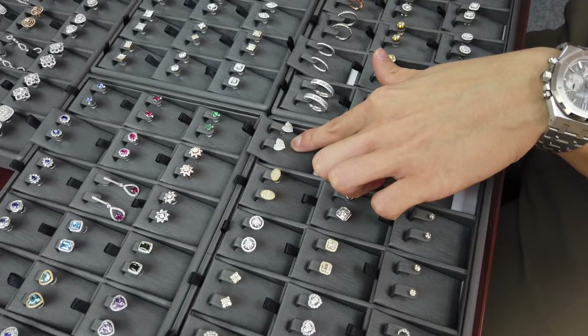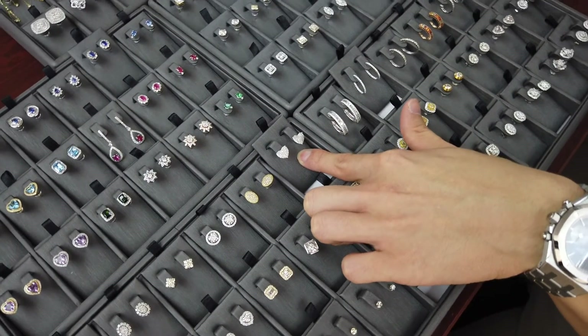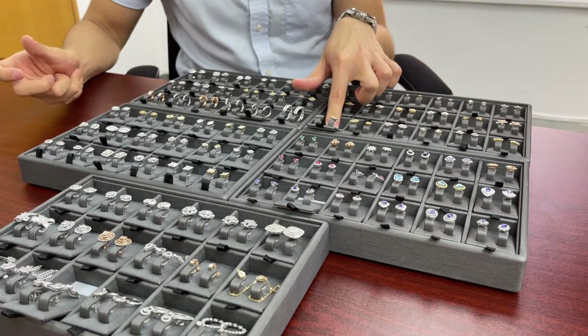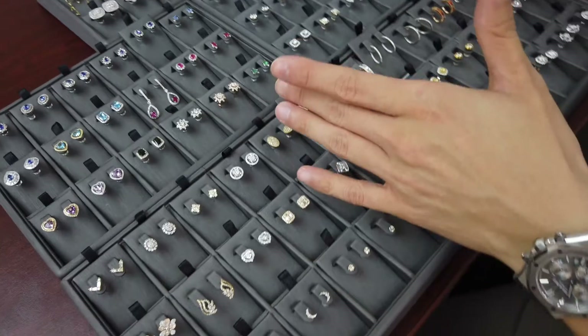This heart earring is 0.52 carats — 520 means 'I love you.' Hearts are good for anniversaries, birthdays, or other special occasions. It's completely iced out so it has a big look.